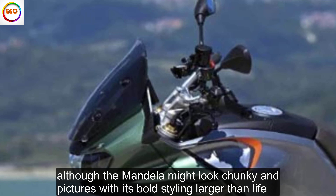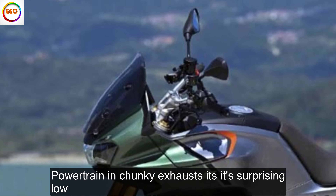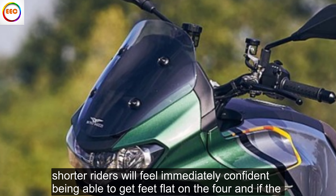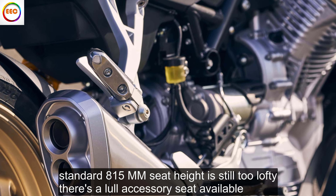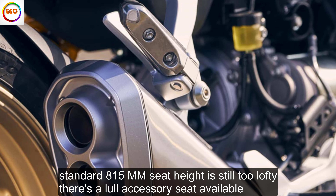Although the Mandello might look chunky in pictures with its bold styling, larger-than-life powertrain and chunky exhausts, it sits surprisingly low. Shorter riders will feel immediately confident being able to get feet flat on the floor, and if the standard 815mm seat height is still too lofty, there's a low accessory seat available.